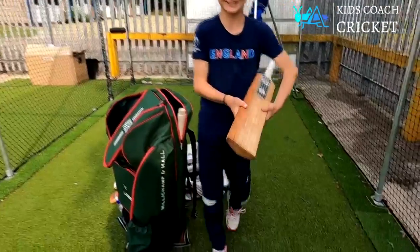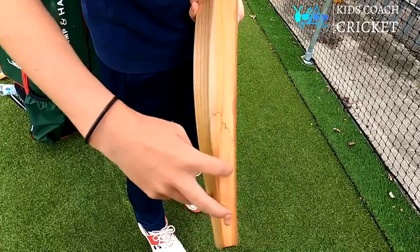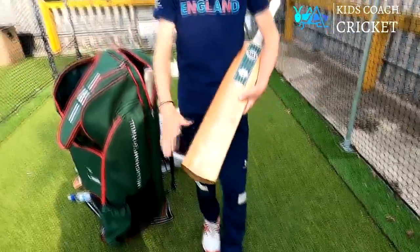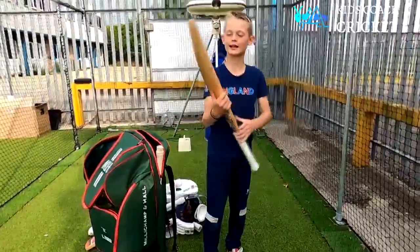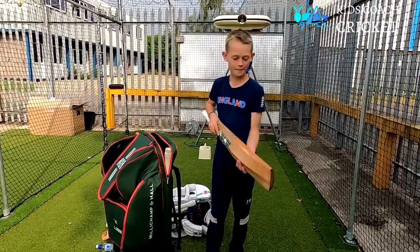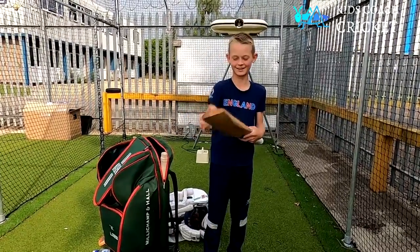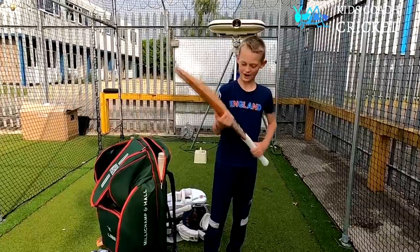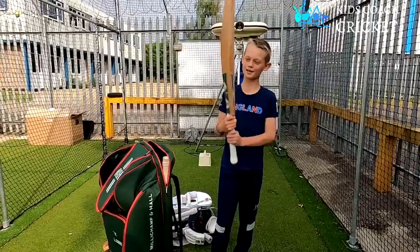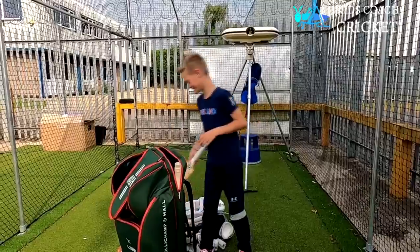Dad's bat broke - it snapped along that crack there. So what we did was put two pins in, sanded it down, and because some bats have a cover to protect them but this bat doesn't, we put some linseed oil on. I've only had one match with it and today I'm going to use it in the nets.